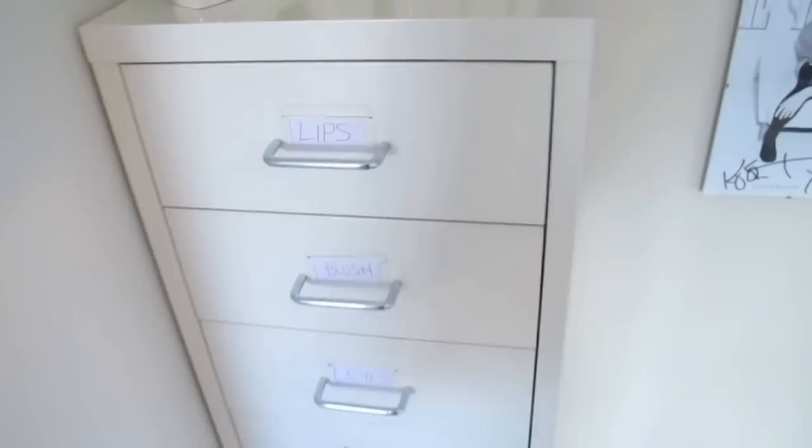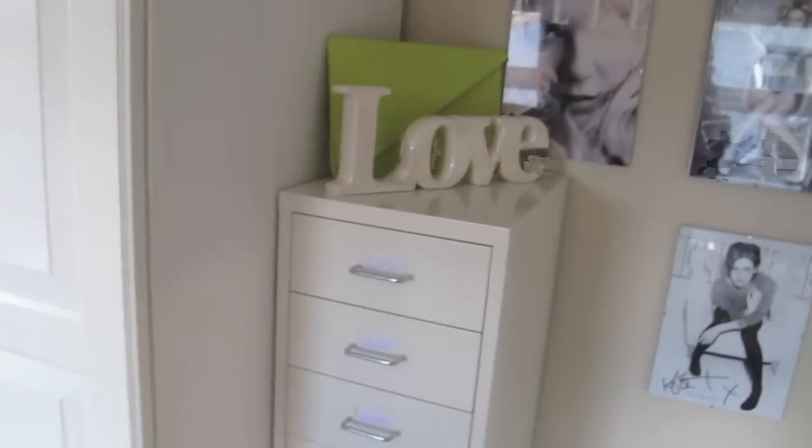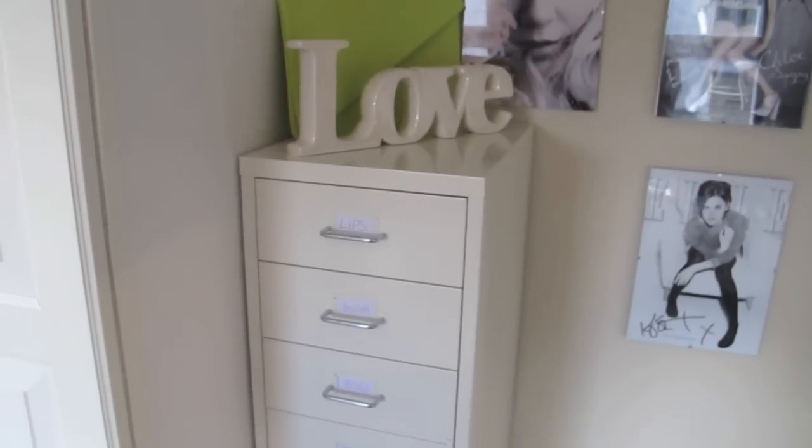So that is my Helmer makeup storage unit, and I love it — it took ages to sort out but I'm really happy with it. I hope you enjoyed seeing my makeup storage; let me know what you think. I'll put all the links below in case you want to get something, as I've had a lot of questions about the Helmer units. Thanks for watching, bye!